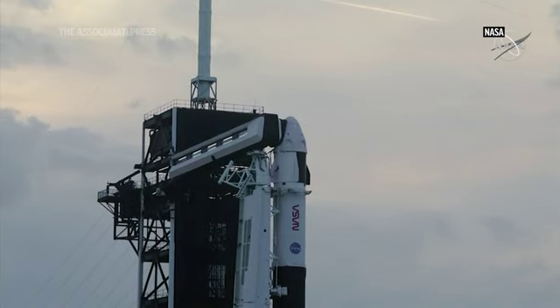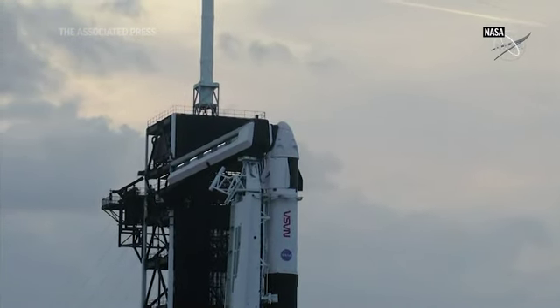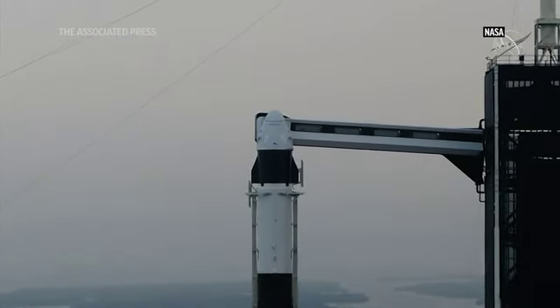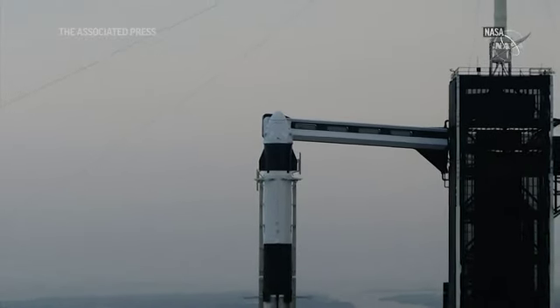Great views here of Falcon. You can see the NASA logos on the side, and you can see the Dragon on top. The crew arm is extended exactly where the crew will walk across and get into their vehicle to go to space.